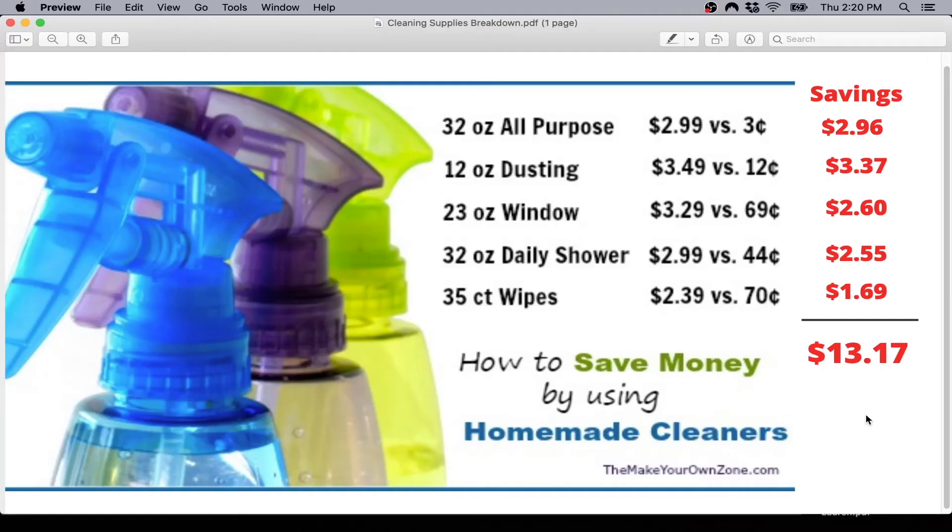The tip is to make your own cleaning products. I see this a lot online and people go back and forth, but here is the deal — you can save so much money. I found all these recipes and the savings on makeyourownzone.com and I'm going to link to it in the show notes below so you can go to the article and see for yourself. If you decide to implement this tip, which I highly recommend, you can get the recipe there for each item.